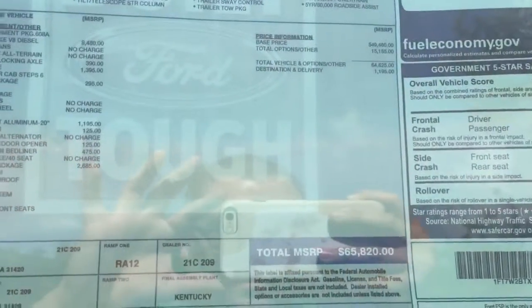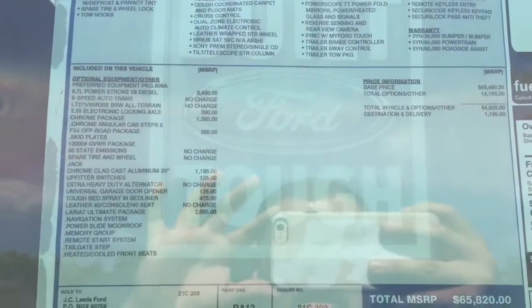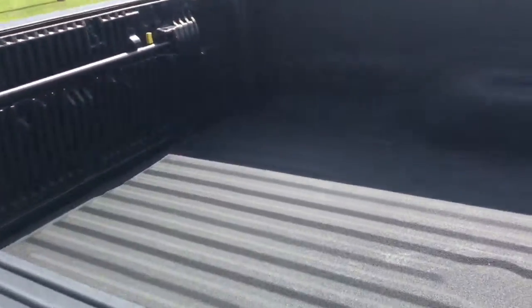It comes with a 6.7 liter Power Stroke V8 diesel engine, and all sorts of other features as well. This one is also a four wheel drive and it comes with the FX4 off-road package.